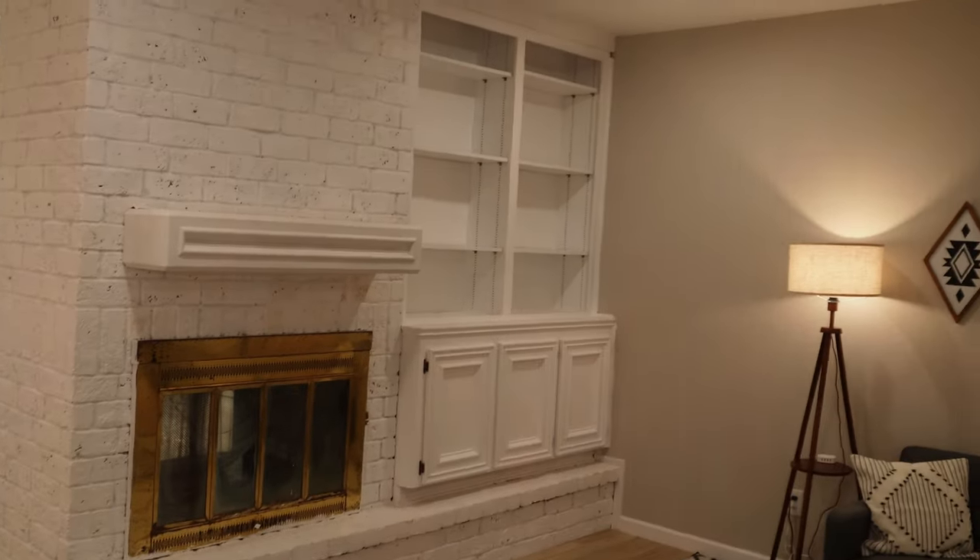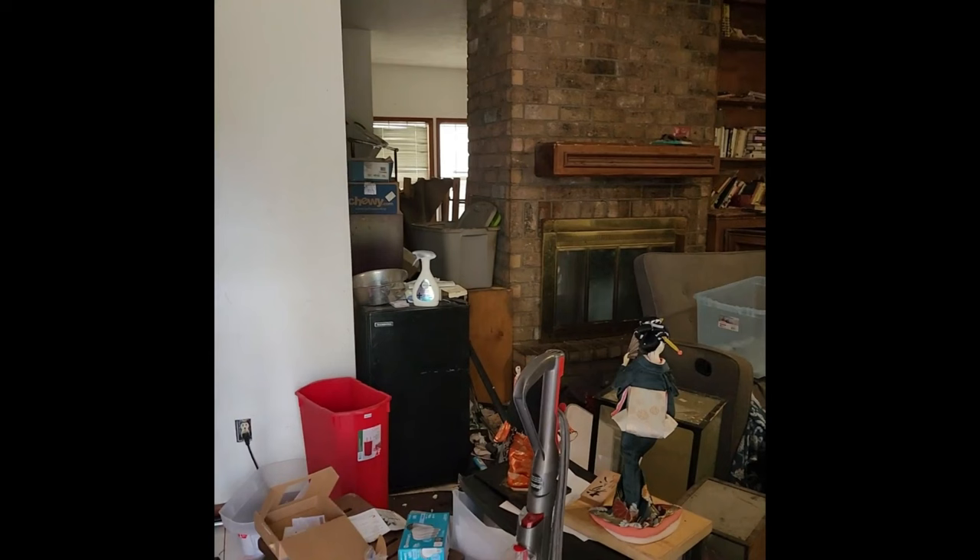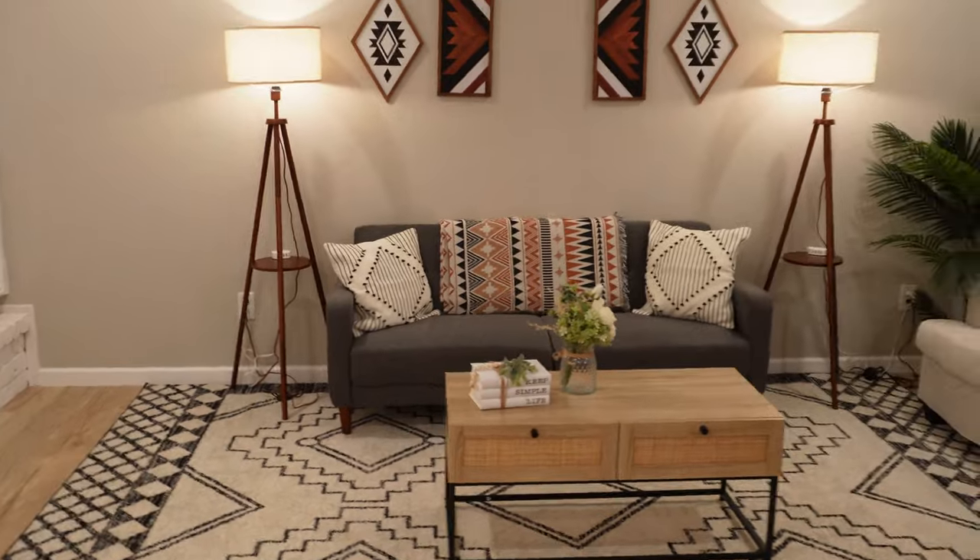The face of the property is looking beautiful. If you remember what this place looked like before, it's a night and day difference.